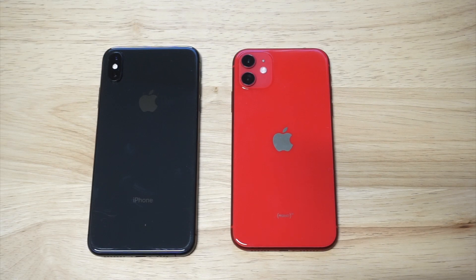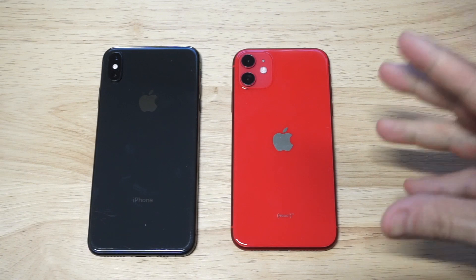What's up you guys? Zeddy at FlipTronics. I'm going to be comparing the iPhone 11 versus the iPhone XS Max playing Call of Duty Mobile.